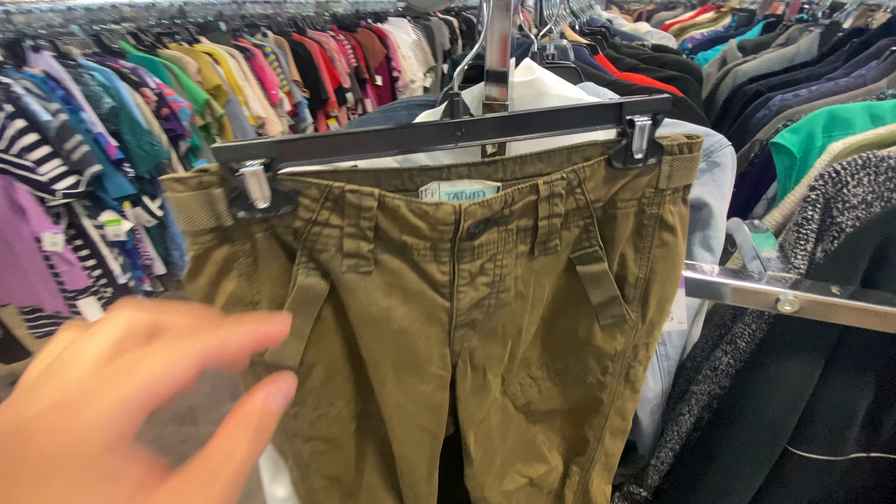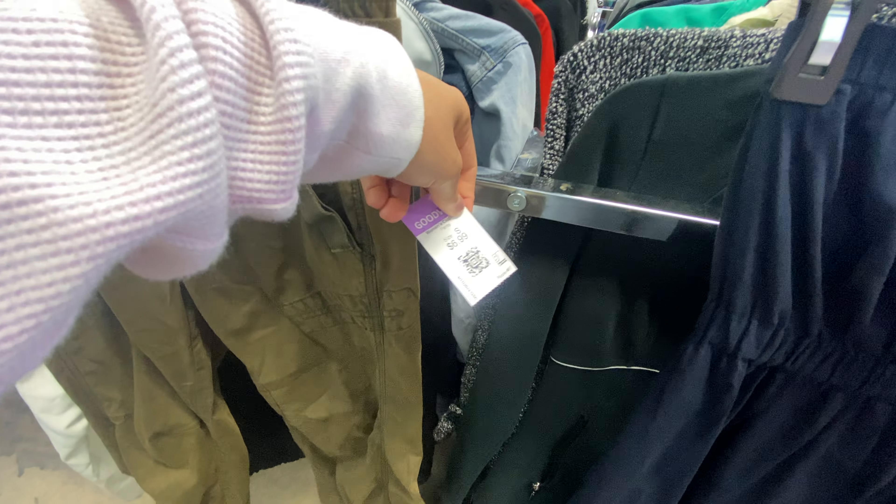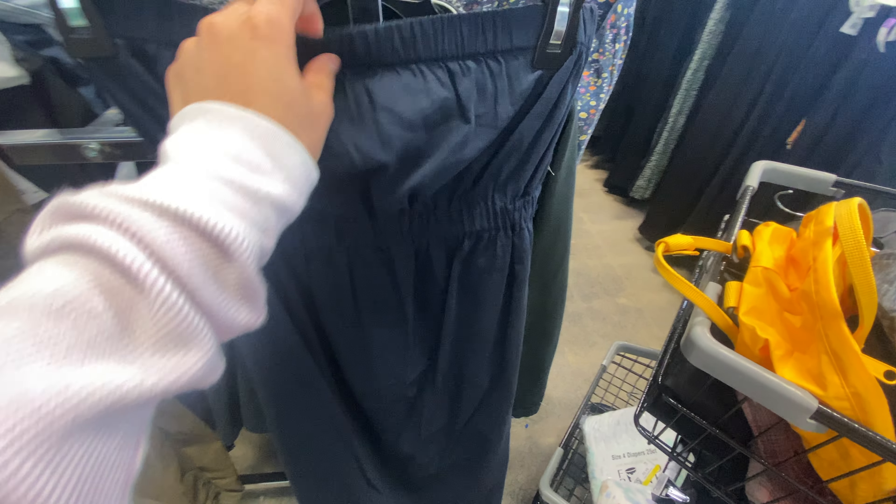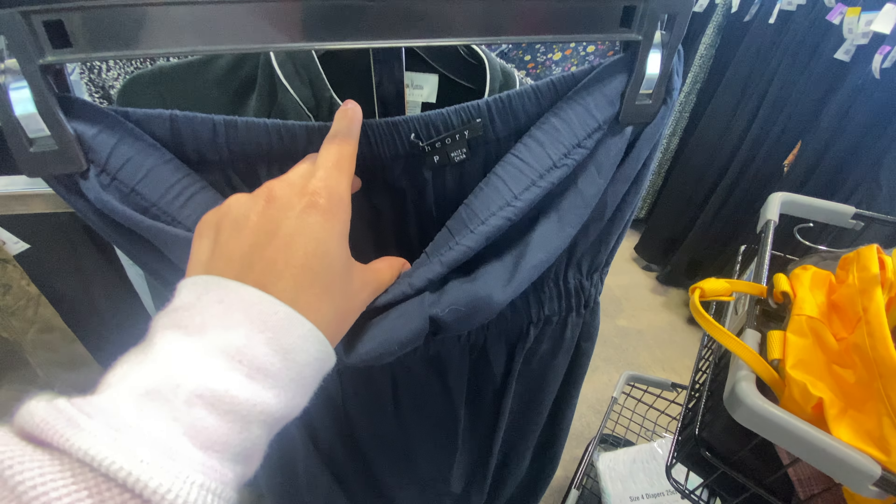So these are from the brand Free People — some cargo pants. They are $6.99 and they were not on sale today, so I decided to leave those behind. Next is this dress from the brand Theory, and I looked up comps. They're not selling all that well either, so I left that too.